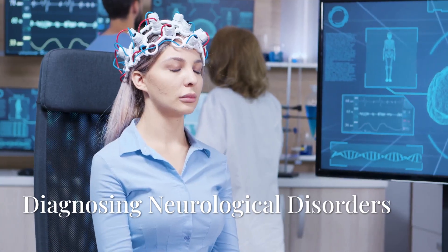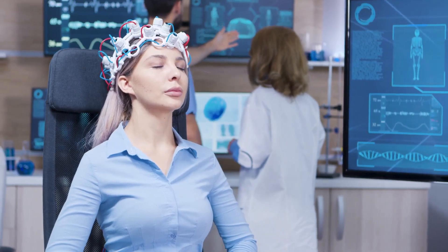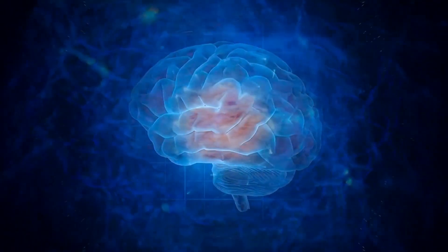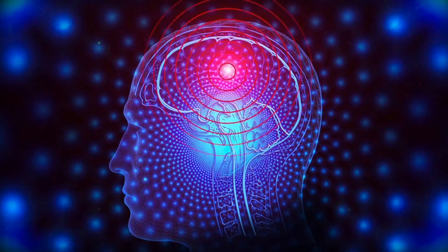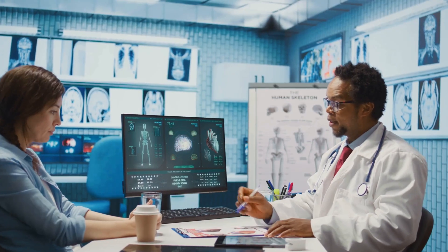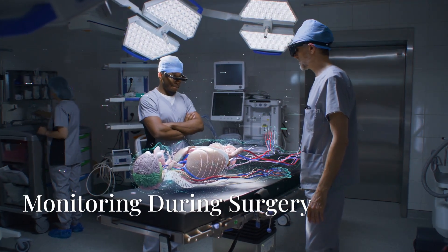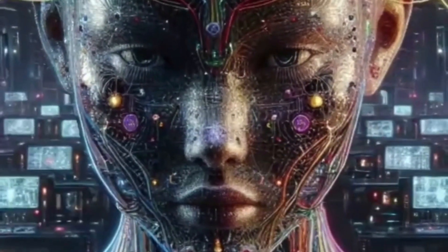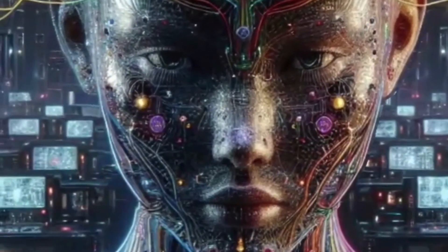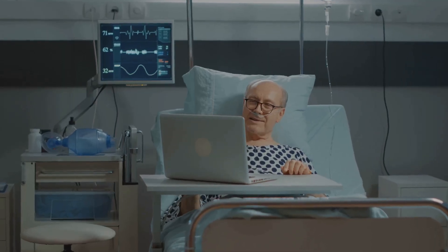The implications of this technology are huge. Imagine a more comfortable and less intrusive way to diagnose conditions like epilepsy. With long-term monitoring via electronic tattoos, doctors could get a much clearer picture of seizure activity, leading to more accurate diagnoses and personalized treatment plans. During delicate brain surgery, real-time monitoring of brain activity is crucial. Electronic tattoos could provide a less cumbersome and potentially more precise way for surgeons to track neural function, ensuring better outcomes for patients.